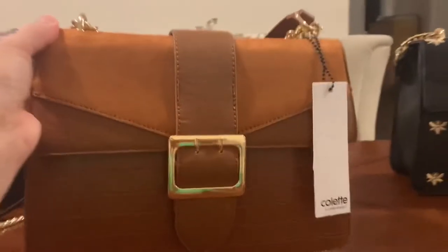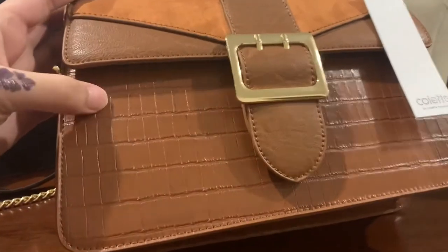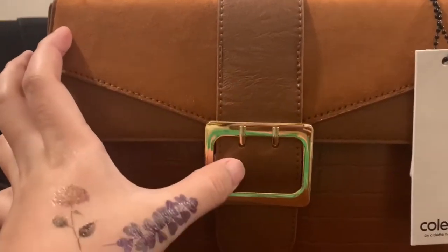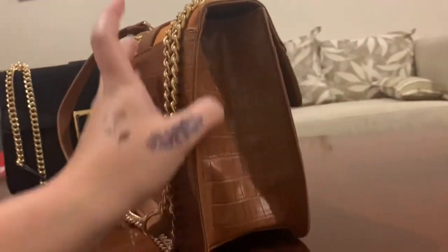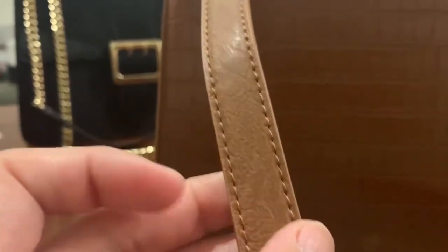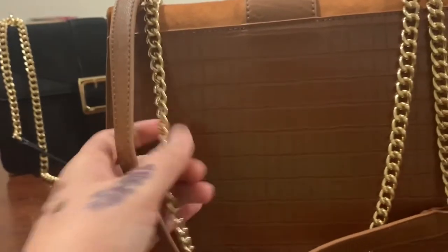Now let's go to the tan color — I'll show you the closer look of the material used on this bag. It's also faux leather material with gold hardware. This is the side of the tan color bag, and here is the back. This one seems like it won't get easily scratched either — it's very durable. And here is the strap; here's the closer look and the gold tone strap hardware. Very elegant.